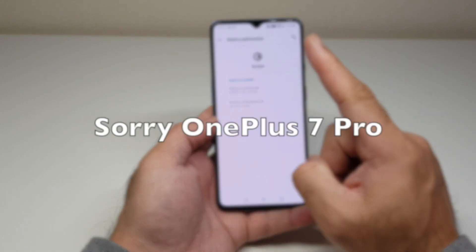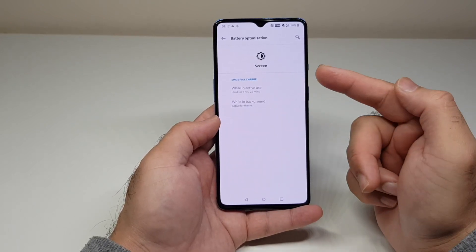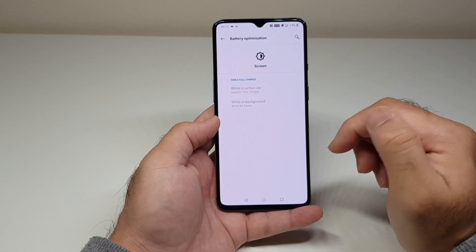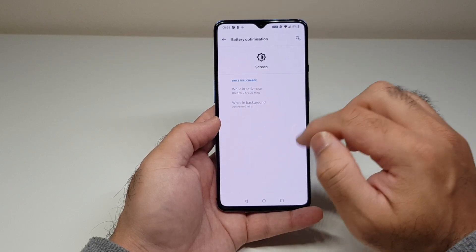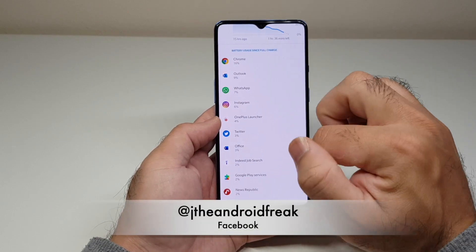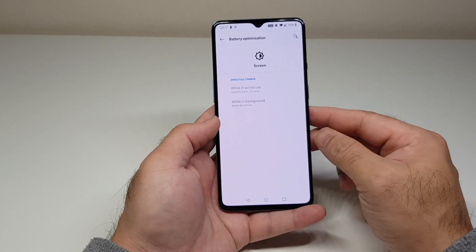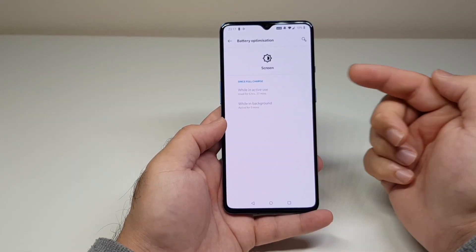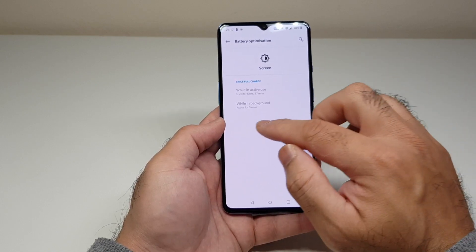On the OnePlus 6T, 90Hz caused a lot of battery drain complaints. It seems OnePlus listened and optimized 90Hz for better battery efficiency this time. A second 90Hz reading at 9% gave 7 hours and 23 minutes. A third at 10% with heavy non-stop social media usage gave 6 hours and 37 minutes — not far off the previous results, maybe an hour's difference, still very good with a 90Hz screen.